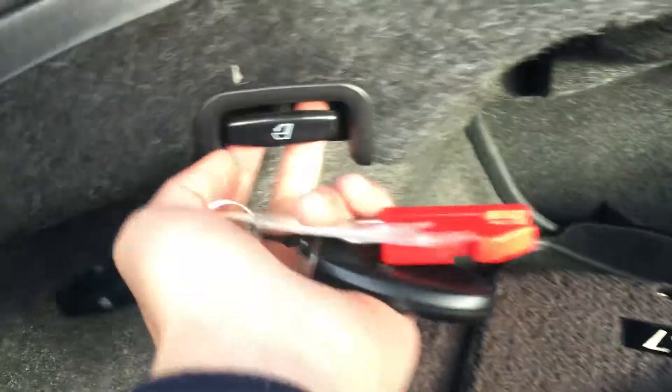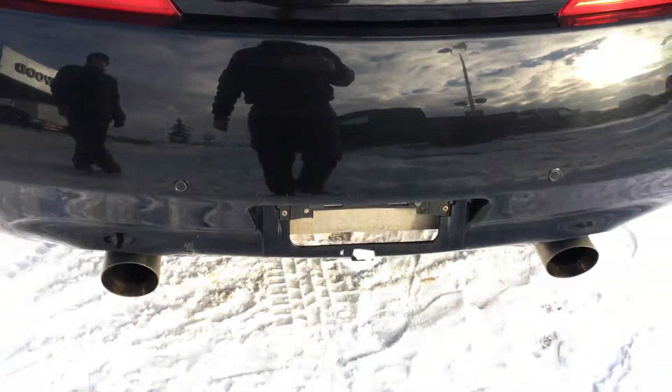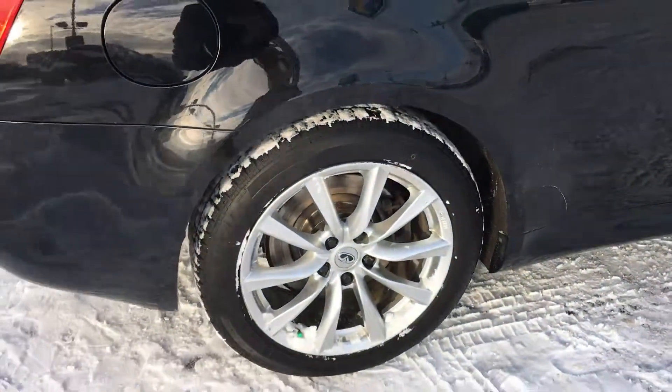The rear seats fold down — pull this, push, and it will fold down by itself. One thing to note is that the exhaust is a little louder. It has a muffler delete so it's a little louder if you're into a sporty race car sound.